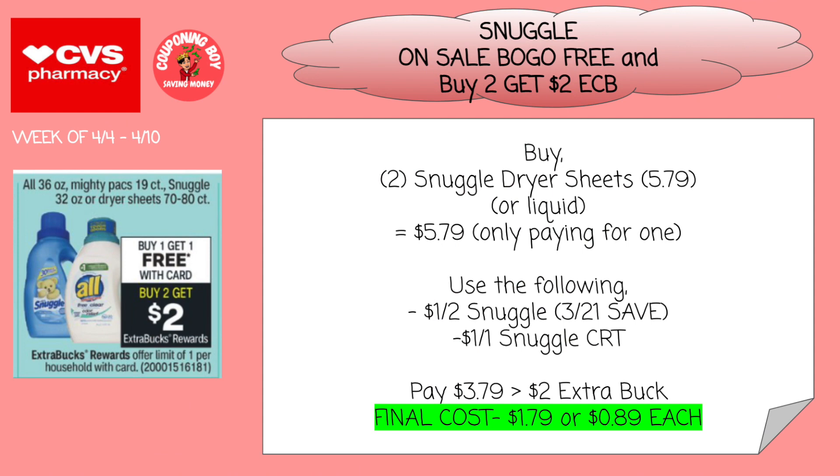The first deal is on Snuggle — this is an awesome deal. We don't usually get Snuggle fabric softener or dryer sheets very cheap. So we're going to pick up two Snuggle dryer sheets. They're going to be on sale buy one, get one free, and buy two, get a $2 ExtraCare Buck with a limit of one per household. We're going to pick up two of the dryer sheets priced at $5.79, or the liquid if you want that. We're going to pay $5.79 since one is going to be free.